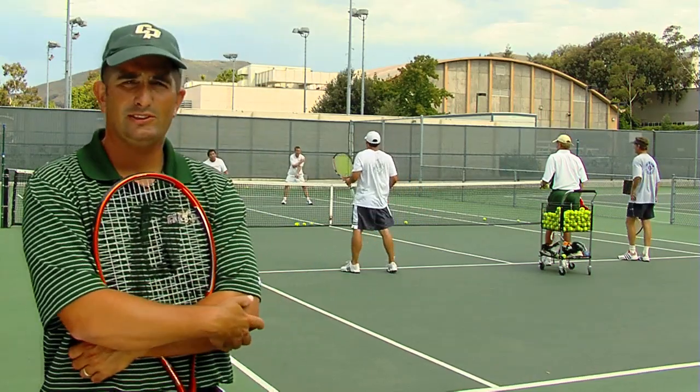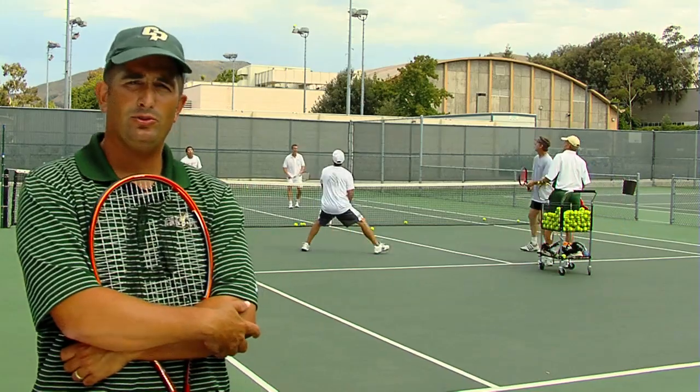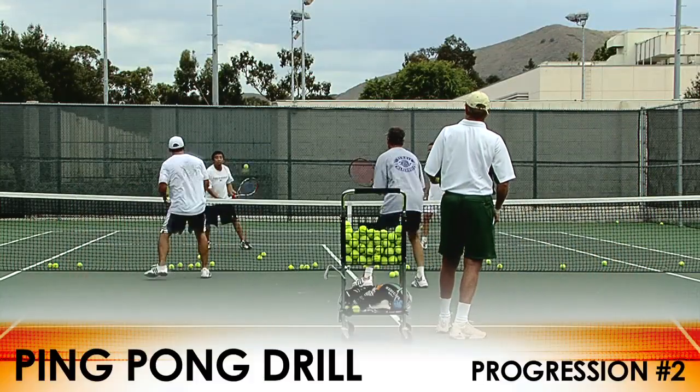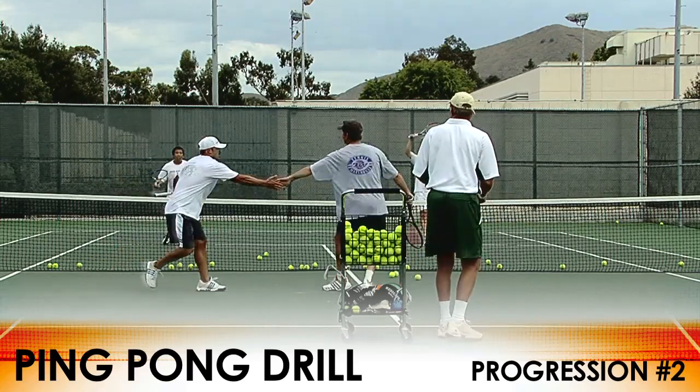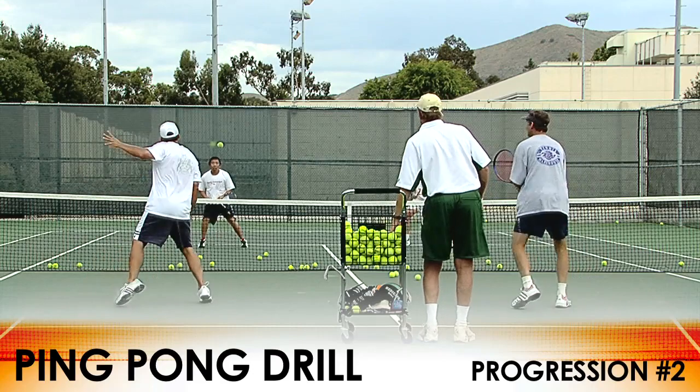The second progression to this drill is we're going to start from the service line now and close to the net. As you can see, the players are closing more at a rapid pace but at the same time controlling the ball back and forth to one another.